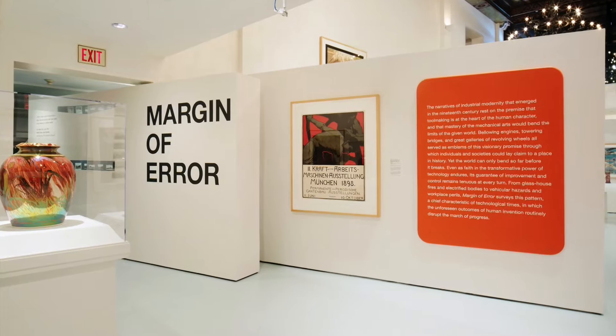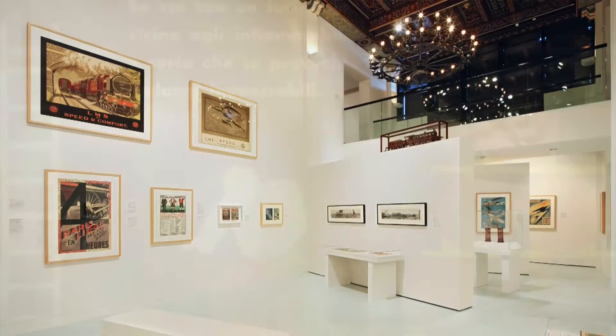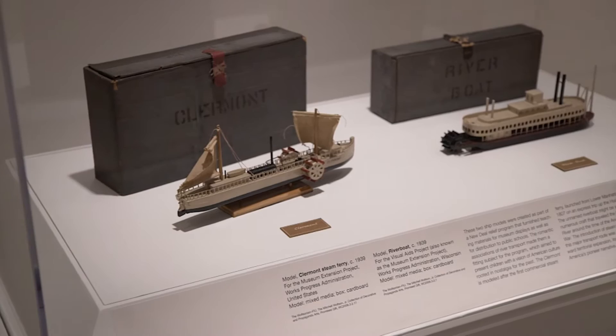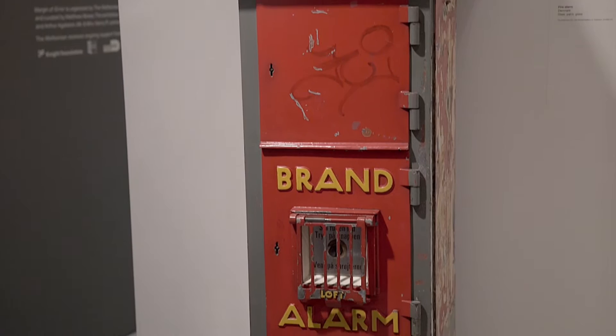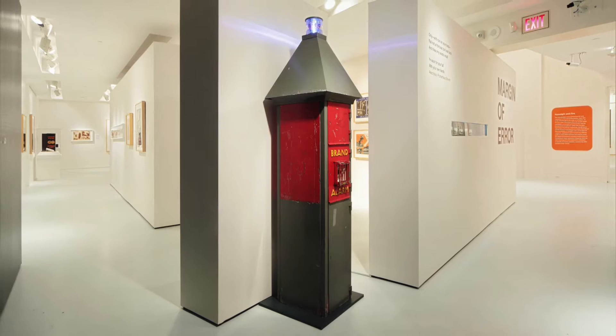Margin of Error is really about that small lapse, especially during the Industrial Revolution, between mankind's ability to create and invent and the unexpected outcomes of all those inventions. The range of mediums shown in this exhibition are great — a good representation of our collection. We have a large collection of posters, paintings, decorative arts objects, and material culture objects as well. The first thing you see as you enter the gallery is a fire box — an old call box. If you saw a fire, you could pull it and alert people, though you had to travel a distance to reach it, so there are some inherent issues with it.